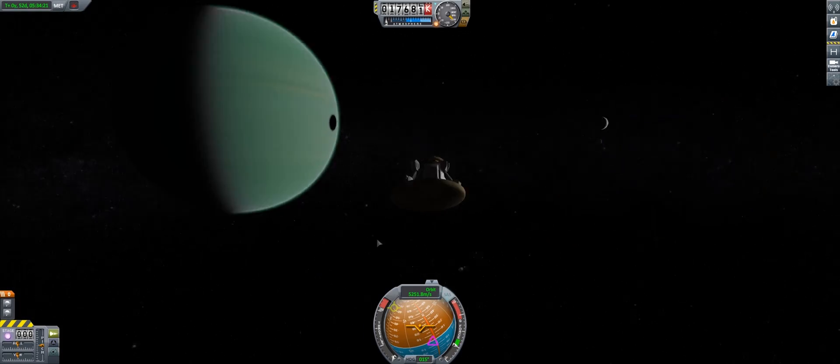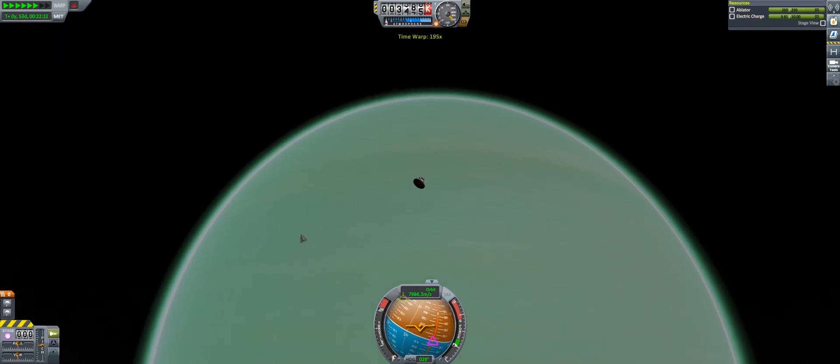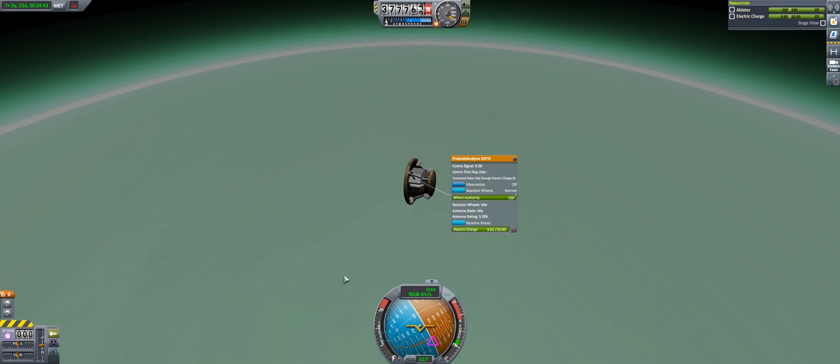The actual main mission was pretty much a success. I mean, any mission that's able to get beauty shots like that eclipse of Laythe over Jool is definitely a good mission from my point of view.